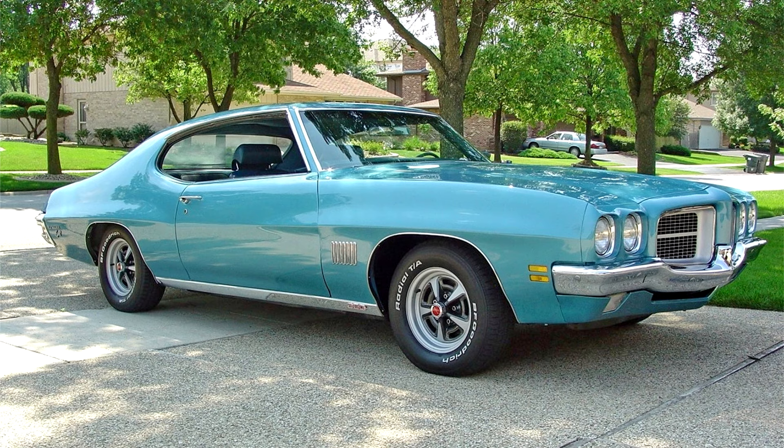Pontiac Le Mans 1971. For the 1971 model year, Pontiac dropped the Tempest name altogether and introduced its intermediate line-up as T37, Le Mans, GT37, Le Mans, and Le Mans Sport. The GTO and GTO Judge were a separate line.